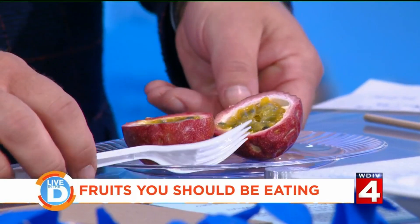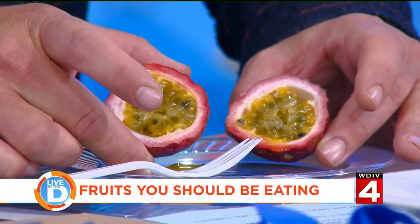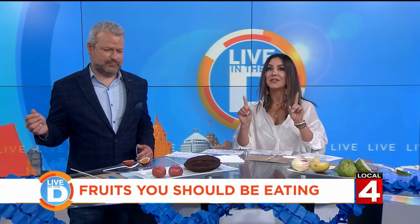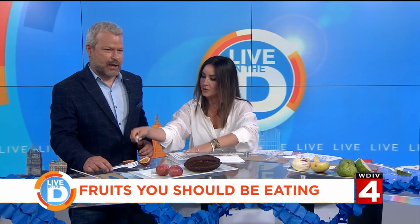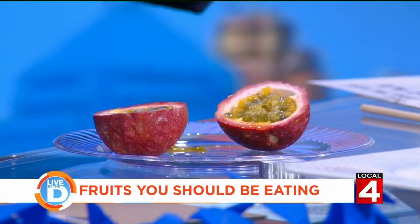I went to Nino Salvaggio — they have an exotic fruit section that was really very amazing. The first one I picked, we're going to have Jason taste this as well as guess what it is. This fruit actually has the highest fiber of any fruit. Take a peek, this is what it looks like. We have a sliced one here and you eat the seeds and everything. It looks like a wrinkly plum.